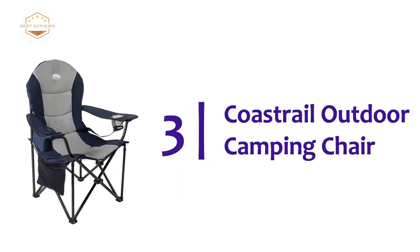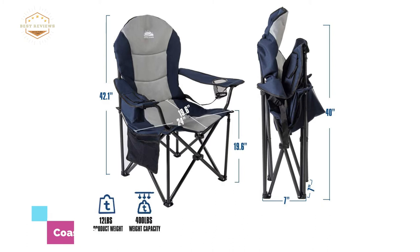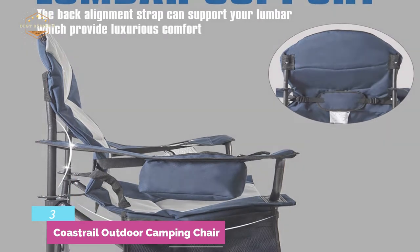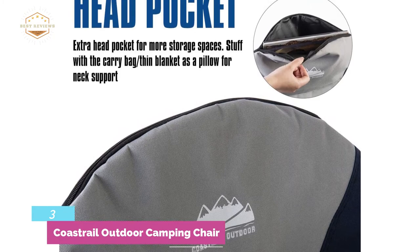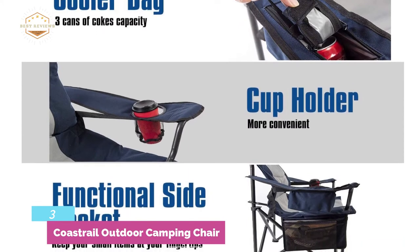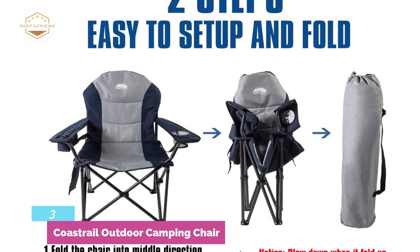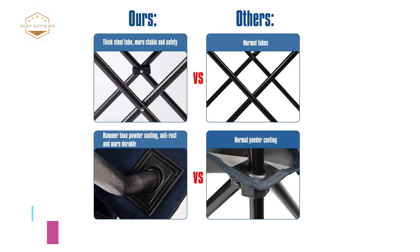Item number 3, the Coast Rail Outdoor Camping Chair. It ensures luxurious comfort with a back alignment strap that supports your lumbar. Designed with an extra head pocket for more storage space. Comes with a carry bag that doubles as a thin blanket or pillow for neck support. There is a cooler bag with a 3-can capacity. A cup holder for convenient drink carrying, and a functional side pocket keeps your small items at your fingertips. The construction uses 600D Oxford fabric with a padded back and seat for maximum comfort and durability. High-strength anodized steel tubes offer a weight capacity of up to 400 pounds. It's a perfect option for both indoor and outdoor use.